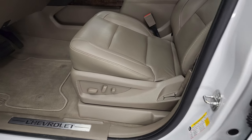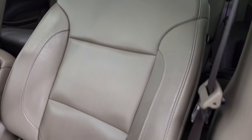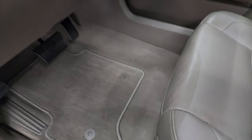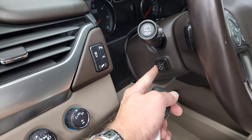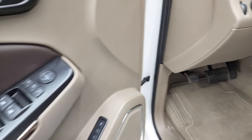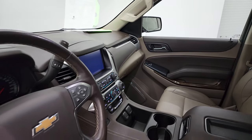Inside, the LT1 package gives you the tan leather interior. There are no rips or tears on those seats — they are in very nice condition. You get the factory floor mats, auto headlamps, turn-dial four-wheel drive, power pedals, stability control, lane departure, and the power tilt and telescopic steering wheel. There's also a memory driver's seat, power windows, power locks, power mirrors, and power fold-in mirrors — both sides are working properly.